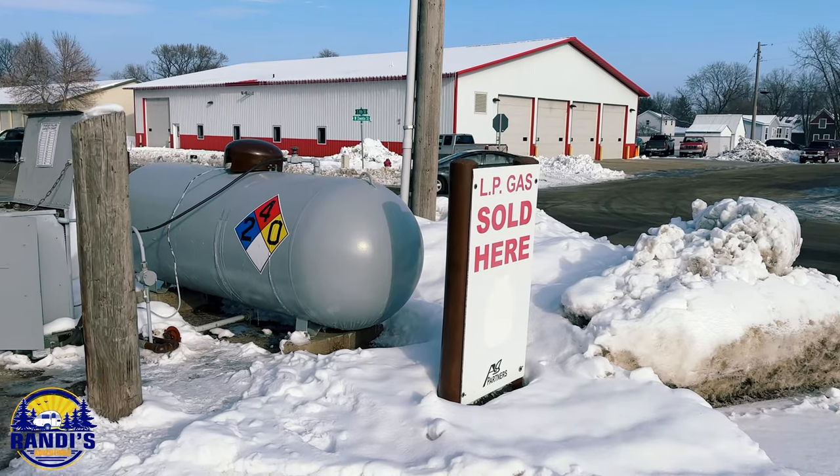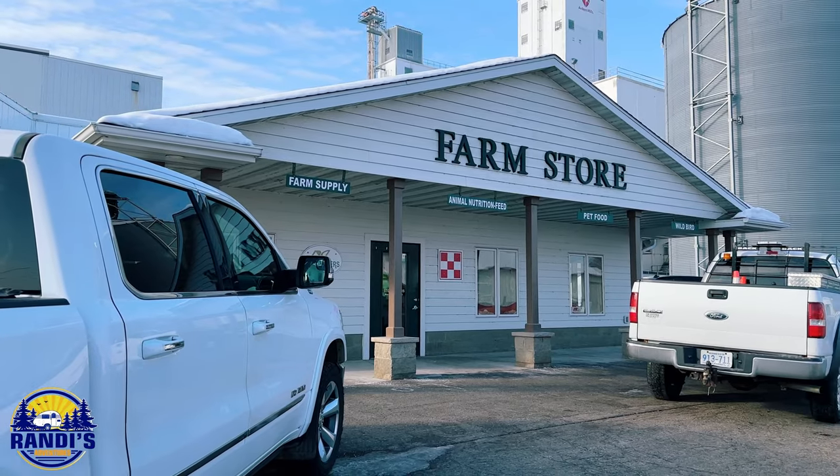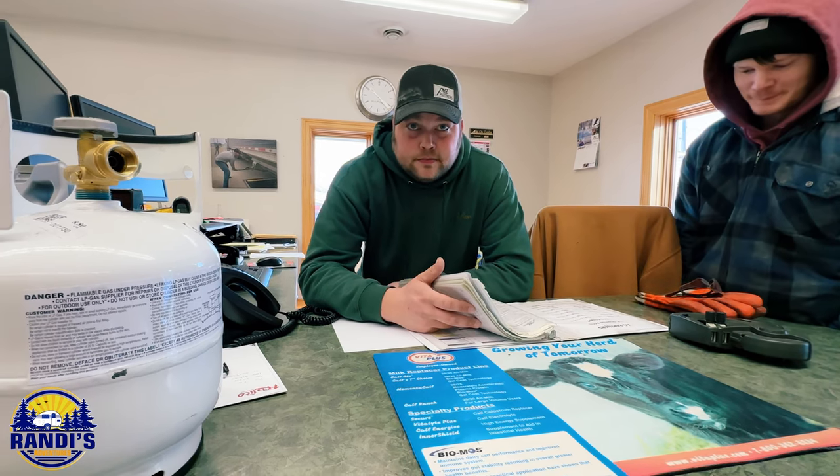I know this because I went to my local farm store and asked them how much it would cost to fill my five-pound propane tank. The answer was $5.50.